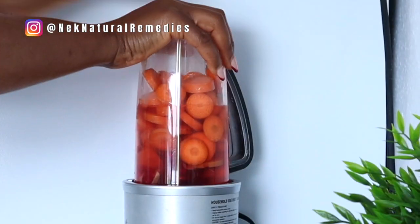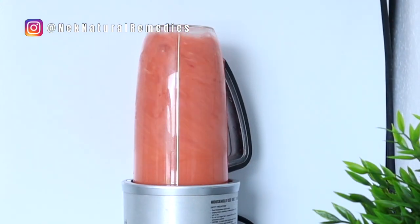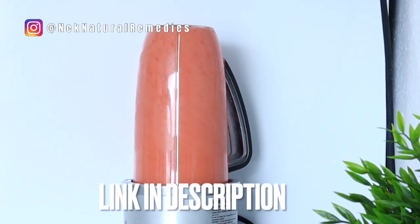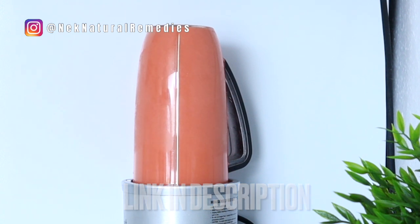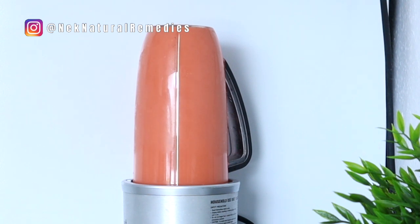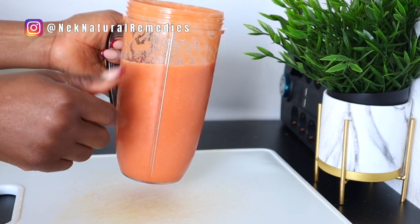If you want to get my kind of blender, the link is in the description box — just click on the link and it will take you to where you can purchase one, especially if you're looking to upgrade to a higher-speed blender. After blending, what you have to do is strain.